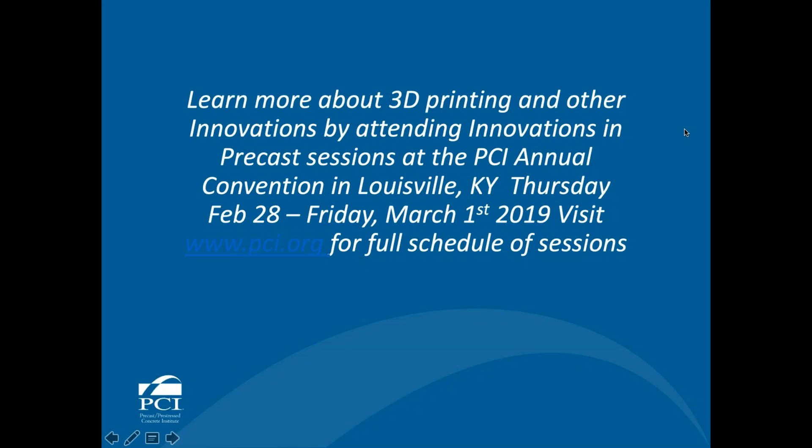Thank you, Andrew and Mo, for a great presentation, and thank you to all our attendees for your questions. Those that weren't answered — we'll make sure our presenters get a copy. We'd also like to remind everyone that if you're going to be at the convention in Louisville, this topic will be covered Friday, March 1st at 8:10 in the morning. This concludes our session — have a great afternoon.